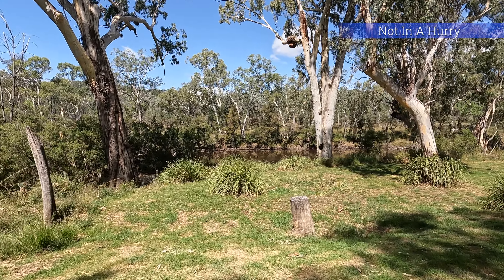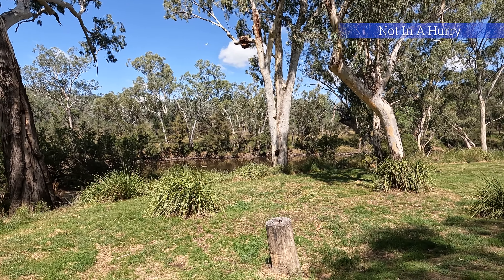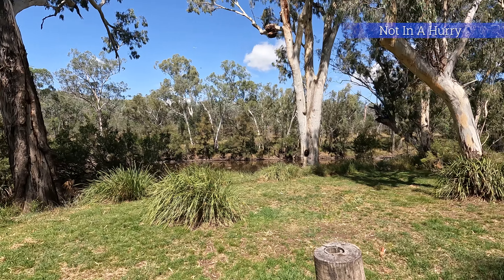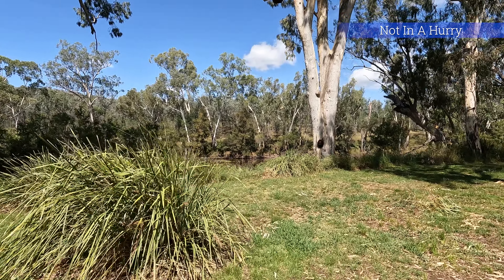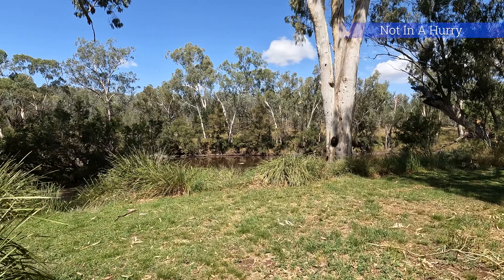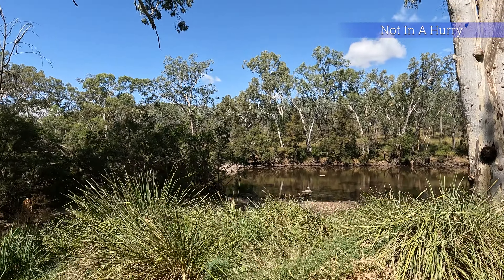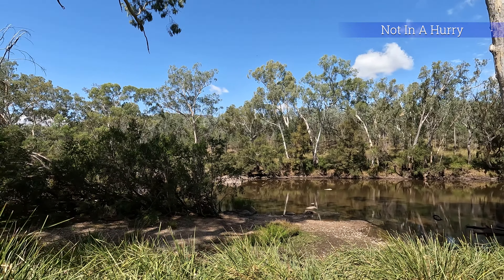We were impressed with both the Kukubita and Lemongrass campgrounds — so lush in a very dry, arid surround. Outside of these green grassed campsites, soaking up the water from the Severn River, the National Park is largely a white cypress and ironbark region, semi-arid to arid, with a resident population of emus and kangaroos to keep you company.